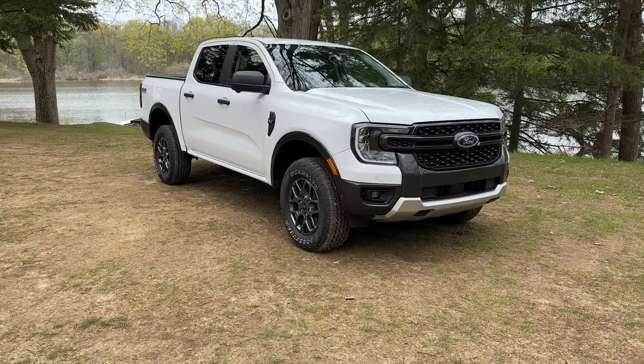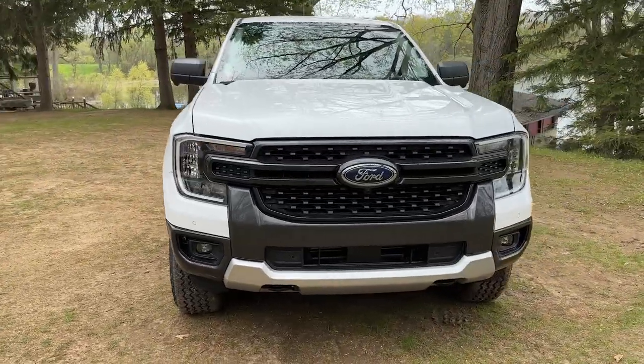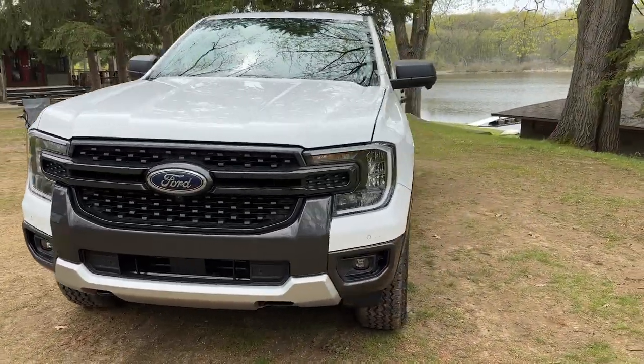Right away you can tell the design is a bit more masculine, a bit tougher, a bit edgier, and Ford says that is very much intentional.